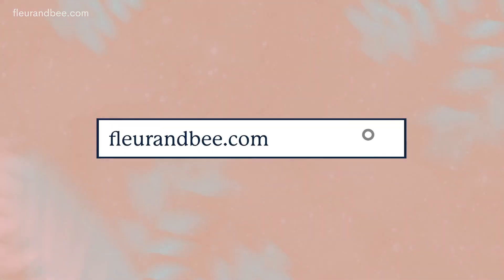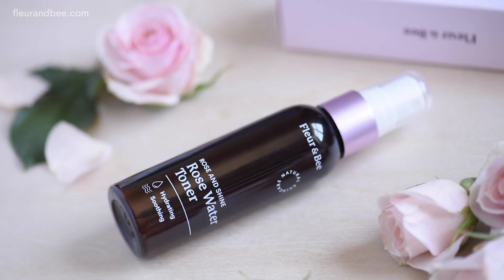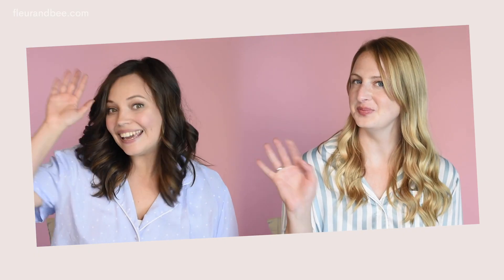Thank you so much for watching — that's everything you really need to know about rose water. If you're interested in learning more beauty info or beauty tips, subscribe to our channel or head to our website, fleurandbee.com. If you want to try some Rose and Shine Toner, you can use code YOUTUBE for 25% off. Ta-ta for now!